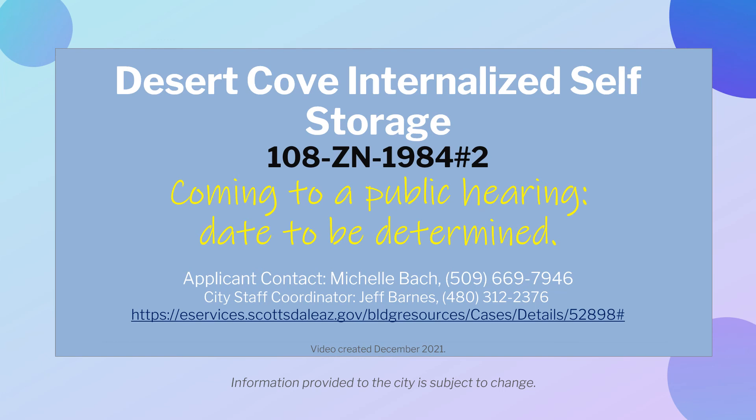This video was created in December 2021. The information provided to the city is subject to change.